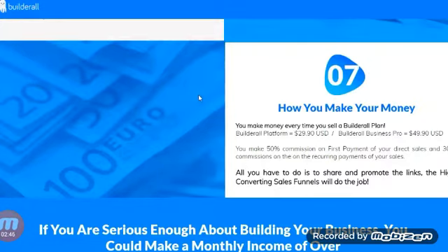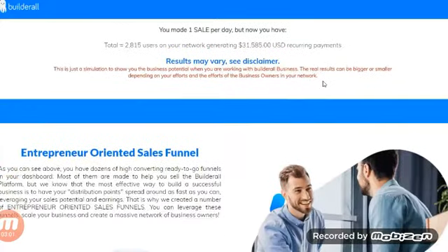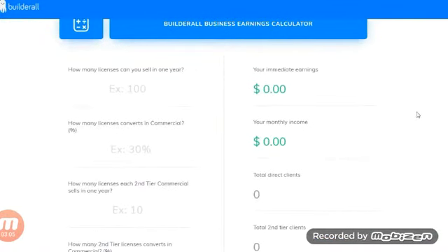You make money every time you sell a Builderall plan — the Builderall platform at $29.90 or the Builderall Business Pro at $49.90. You make 50% commissions on the first payment of your direct sales and 30% commissions on the recurring payments. There's also a cool little earnings calculator where you can play around with how many licenses you plan to sell.